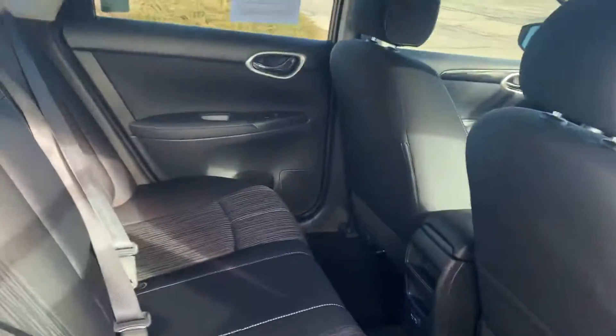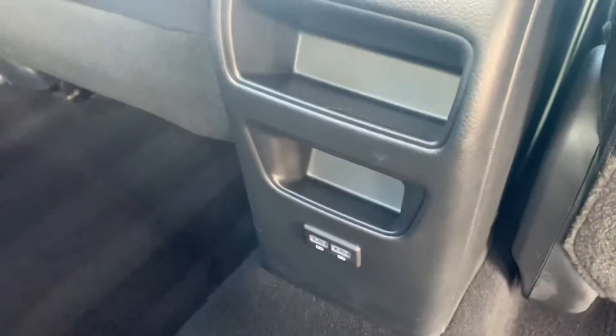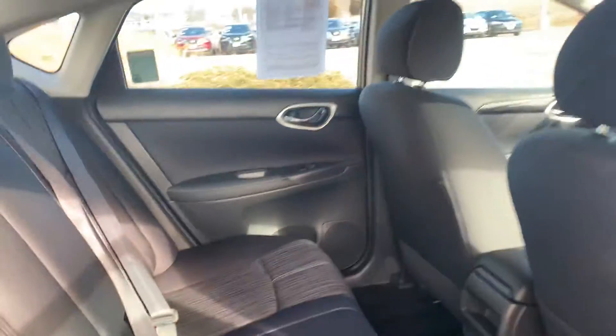Opening the back — there's plenty of room for passengers, and you've also got two USB charging points back there.